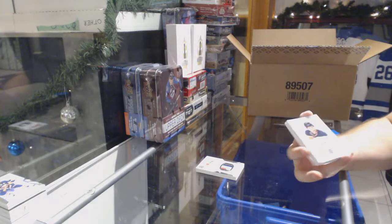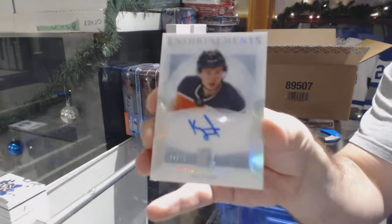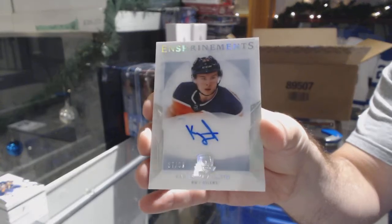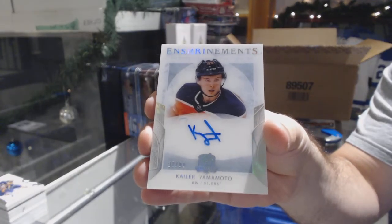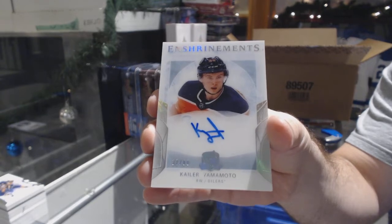For the Oilers, number 99 — Kaler Yamamoto.